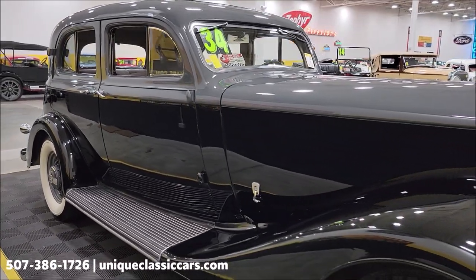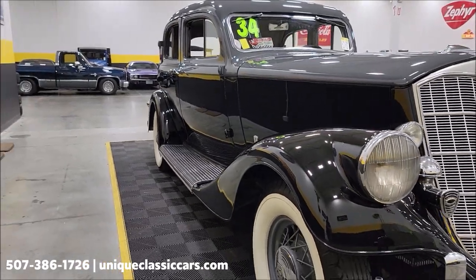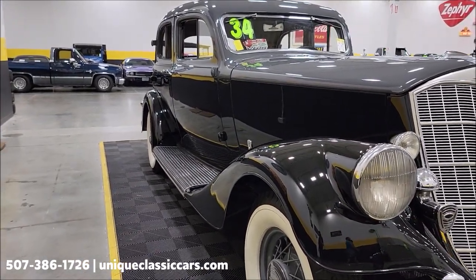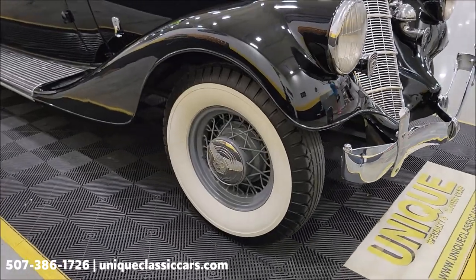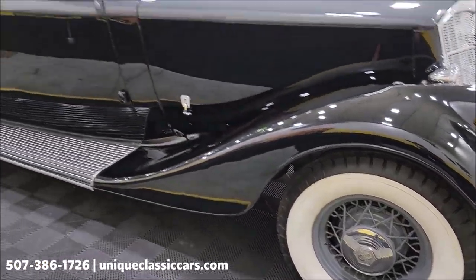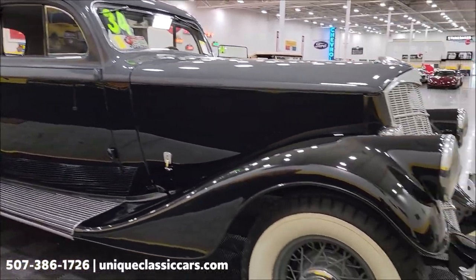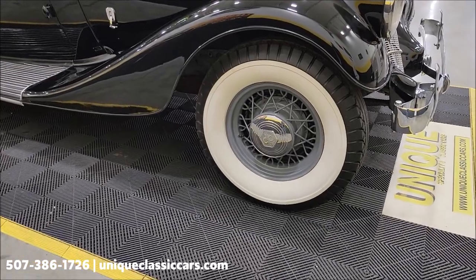If you want to check out the still pictures — you can see around this car, engine bay, undersides — check out the still pictures at uniqueclassiccars.com. Click on the link down below this video in the description and it'll take you right there. Of course you can call us at 507-386-1726. The car is riding on wide whites and spoked wheels.